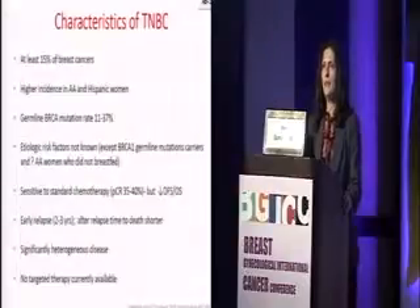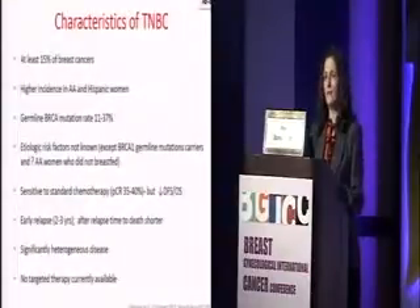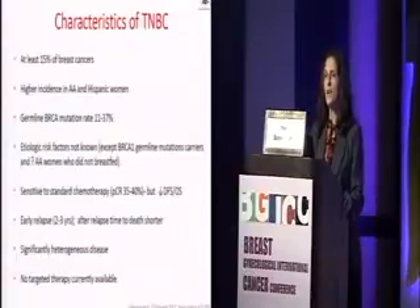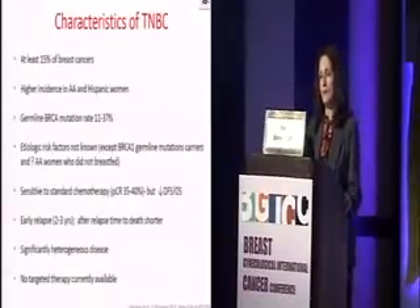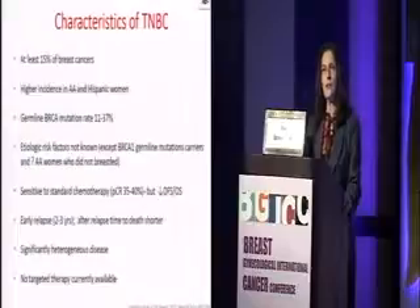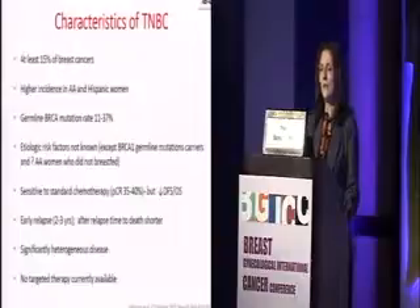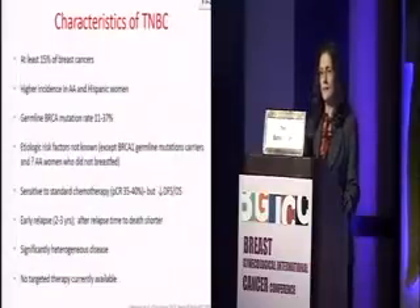About 15% of breast cancers are triple negative. Based on studies, we see a higher incidence in African-American and Hispanic women. We also now know, based on several studies including ours, that there is a higher germline BRCA mutation rate in individuals with triple negative breast cancer, ranging anywhere between 11 and 37%. The etiologic risk factors are not really well known, except for BRCA1 mutation carriers who are at higher risk, and some literature suggests that in African-American females, not having breastfed increases the triple negative breast cancer risk.